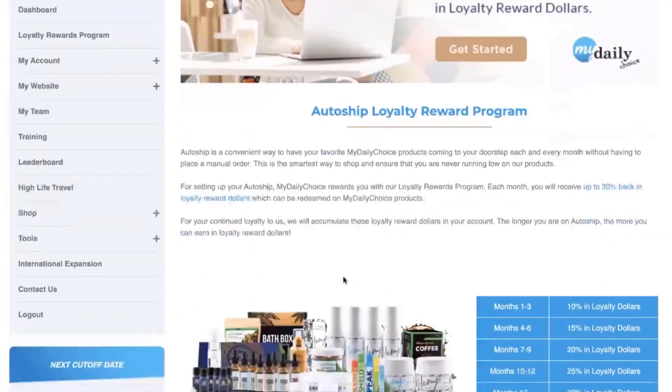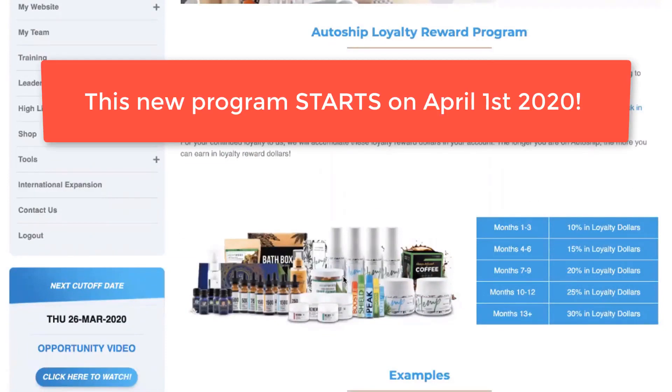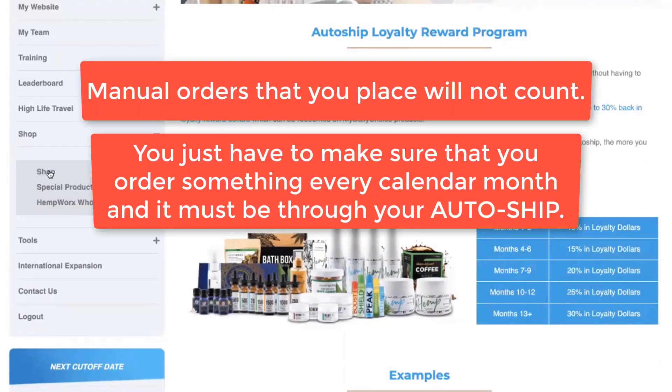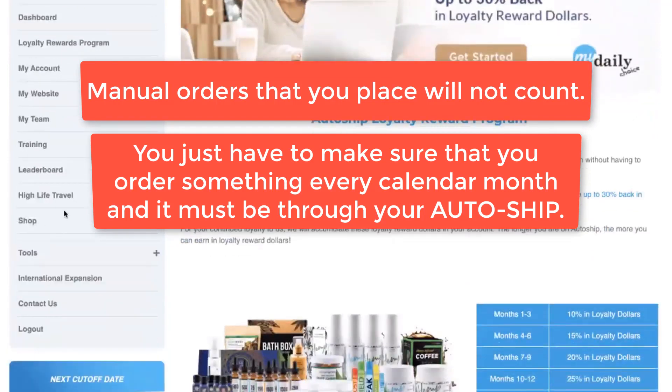Starting on April 1, 2020 is when this program goes live. Any AutoShips that happen in January, February, or March are prior to this program starting. Starting April 1st is when all of your AutoShips will start to count. I want to clarify that this is different than going into your back office and clicking on shop — it's different than a one-time order, a manual order, or using your credit wallet. This program is based solely on your AutoShip.